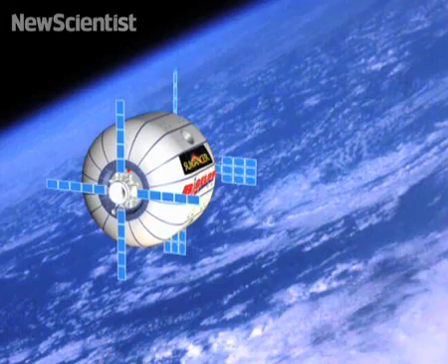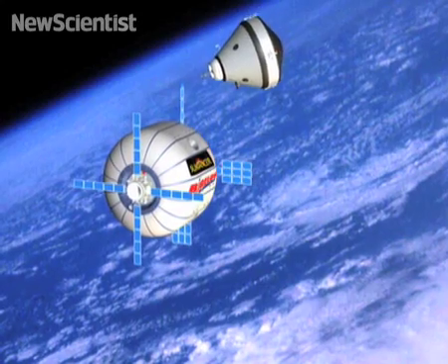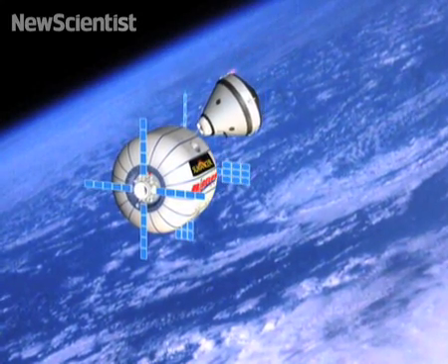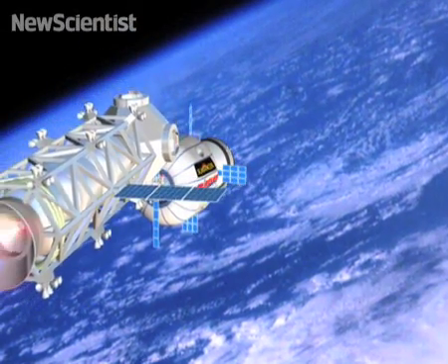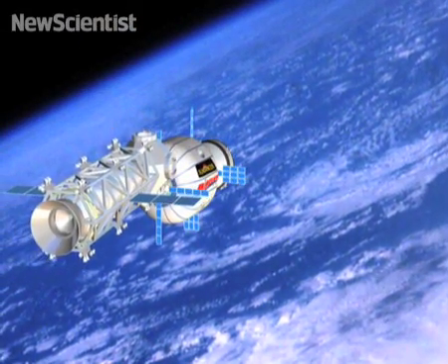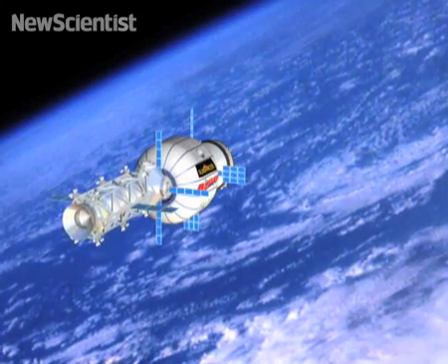What's being worked on right now in Las Vegas is the Sundancer, and this is the first model you see here. We will launch the Sundancer first, deploy it, test it out, and then the next launch will be these two pieces, which is a combined node and propulsion bus. The node serves the same purpose as the Unity node on the ISS, and allows for additional docking of spacecraft and modules.